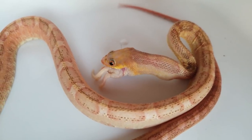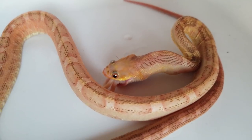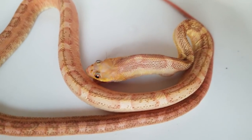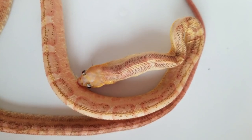We were gifted a pair of het scaleless rat snakes. The female escaped unfortunately, so I bought this scaleless after I was told it was a female, but then we probed it and figured out it was a male. So now I'm stuck with two males — one het scaleless and one actually scaleless.